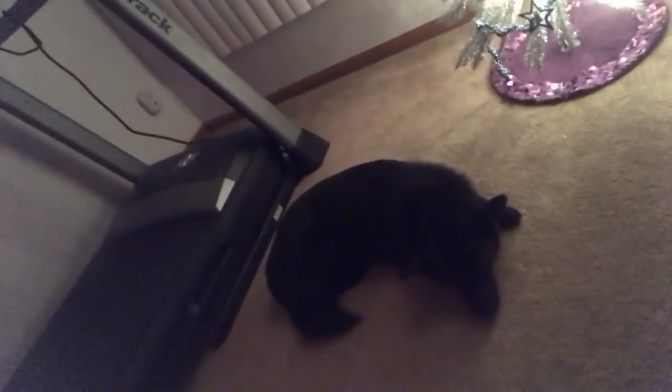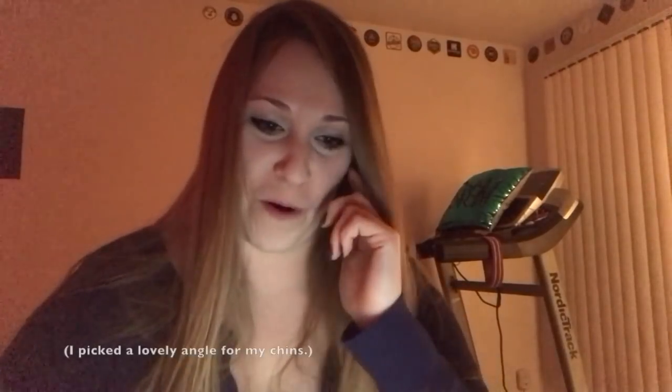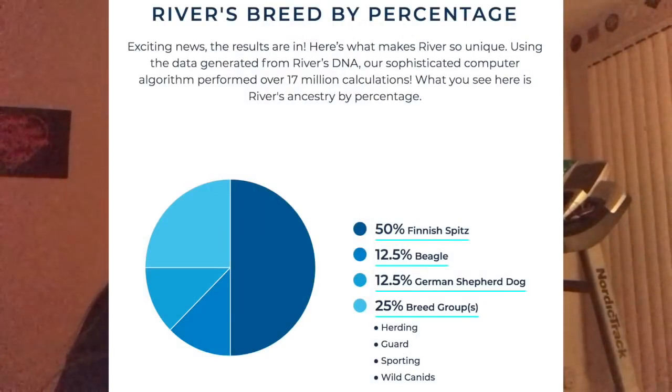I feel like River should be here for this. So I'm trying to get her in the office right now. Come on. Are you ready, River? I'm so nervous. It's the moment you've been waiting for — the results are ready, click through now to discover this. Okay... what is a Finnish Spitz? River, it says you are 50% Finnish Spitz. I don't know what that is. 12.5% Beagle, 12.5% German Shepherd. And then the other 25% is just a crazy mutt — it says it comes from herding, guard dogs, sporting dogs, and wild canids.